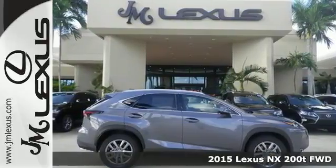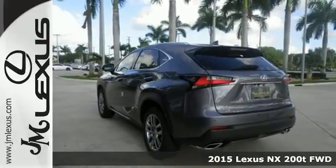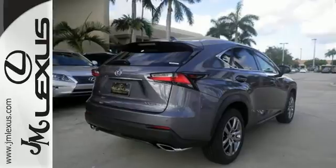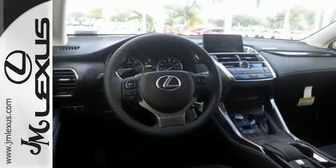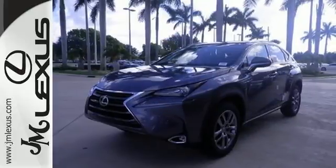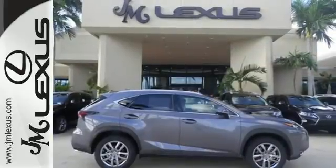Here's a 2015 Lexus NX200T. By combining intuitive technology like a full-color LCD display within the gauge cluster so you can easily view incoming calls and other data, with a design that is aggressive outside and comforting inside, this NX200T takes the crossover beyond utility.